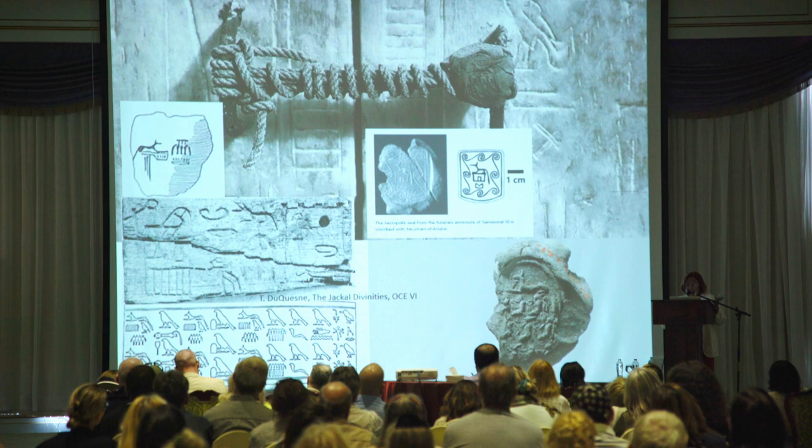Between the two, there is the detail, and another seal from Abydos — here the Jackal Anubis is on his mountain, one of his other epithets.